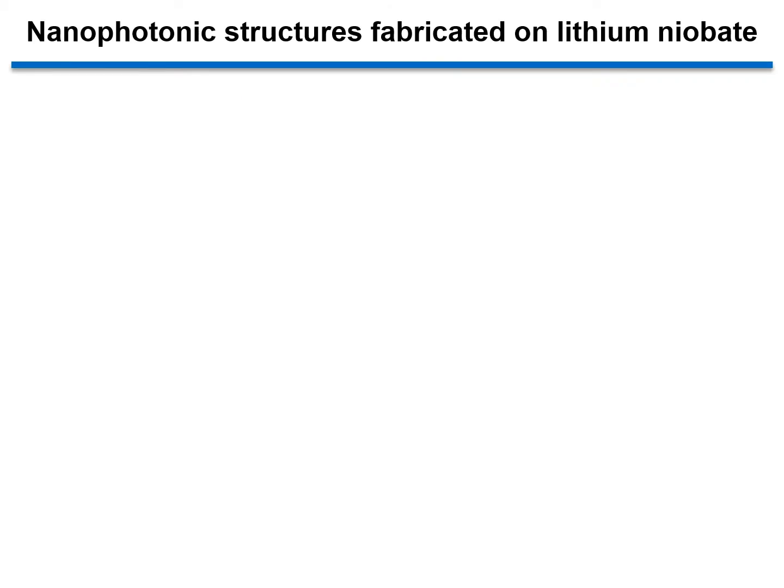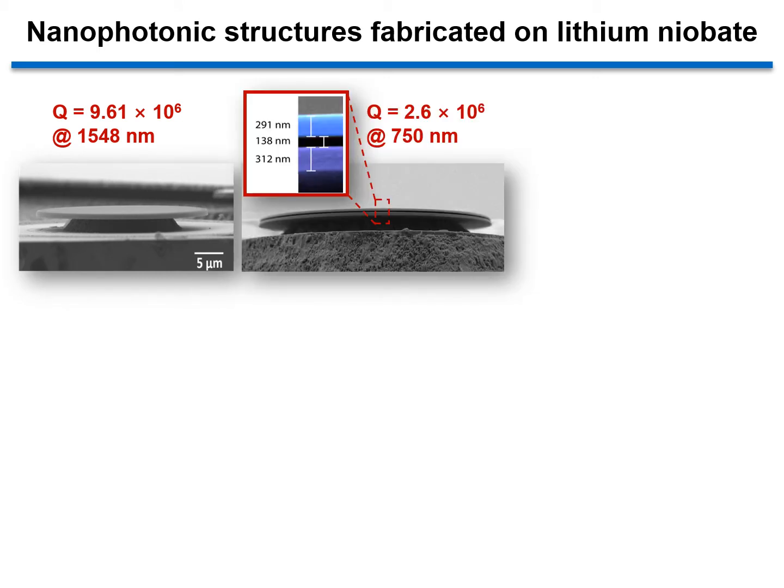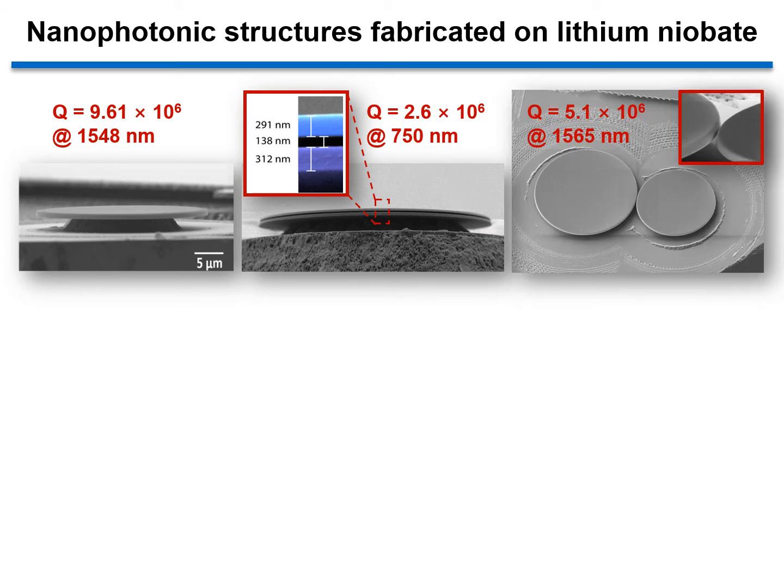First of all, I would like to show you the fabrication technology of high-quality lithium niobate nanophotonic structures. For example, I show you three kinds of whispering gallery mode systems here: a high-Q microdisc, a microdisc with a vertical double layer configuration, and a photonic molecule composed of two microdiscs of different diameters.